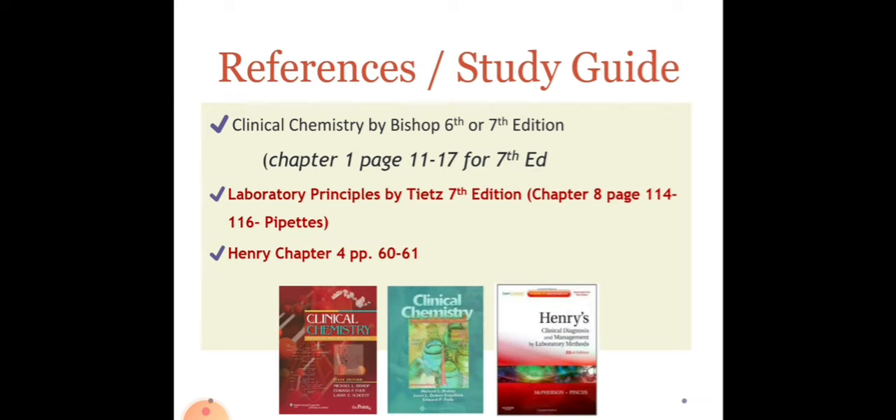For the references or the study guide for our Clinical Chemistry I laboratory, you can use any of the following: Clinical Chemistry by Bishop, 6th or 7th edition; Laboratory Principles by Tietz, 7th edition; and lastly, Henry for our overall reference guide.